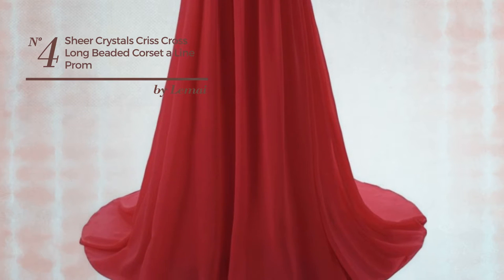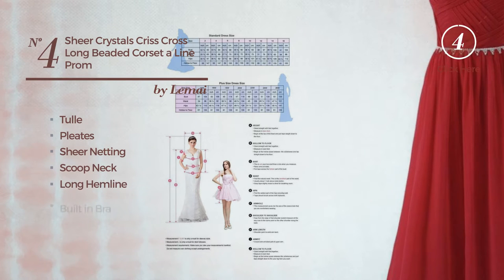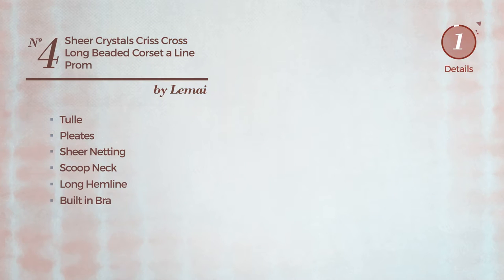Number four: a wedding guest evening A-line dress featuring an elegant look made of quick-drying tulle, styled with pleats and decorated with sheer netting. This dress includes a scoop neck, long hemline, and built-in bra. Available in 21 more colors.